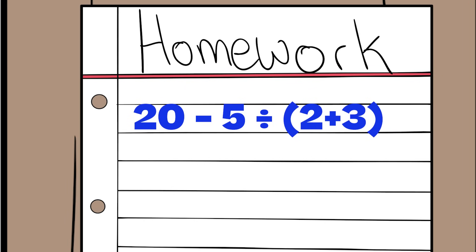So, can you solve this equation? Let us know your answer in the comments. I'm David, and this is your K-12 Teaching Moment.